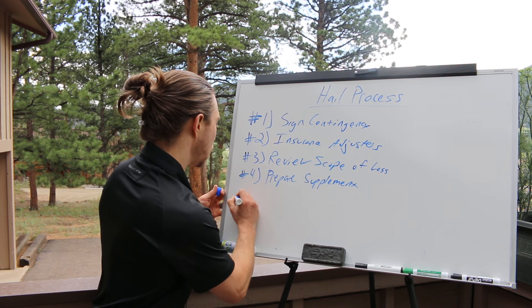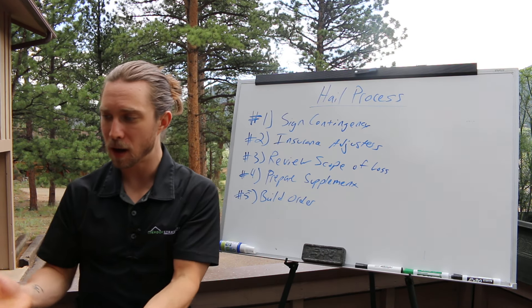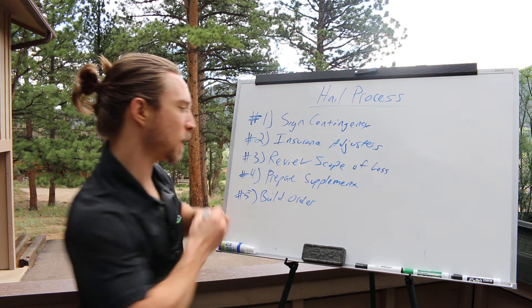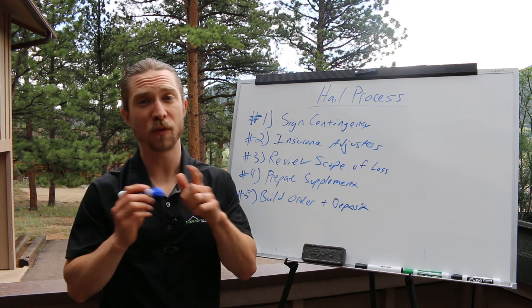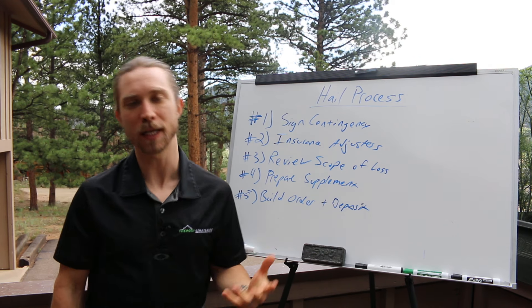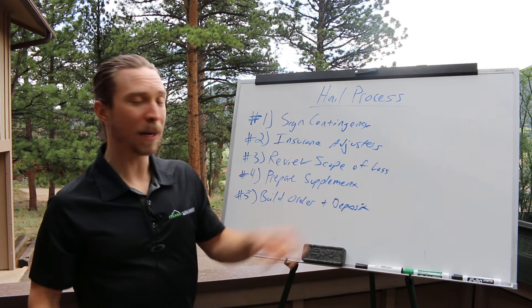Next, we put together our build order. The build order is the homeowner picking out the shingles — this is the fun appointment. You go through everything you're going to do and you collect your deposit. Everyone has a different way of handling this. I personally like to collect 50% or the actual cash value settlement, whichever is greater — whichever one doesn't leave the homeowner coming out of pocket.